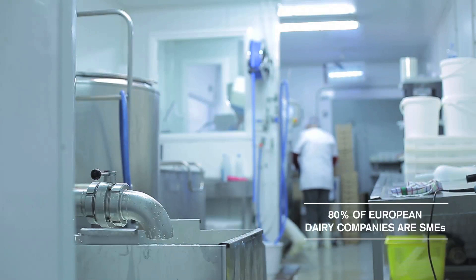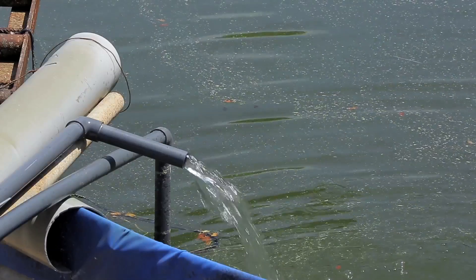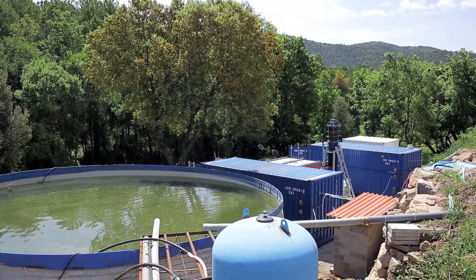Considering that 80% of European dairy companies are SMEs, the management and treatment of wastewater represents one of the main environmental problems in the dairy processing industry.